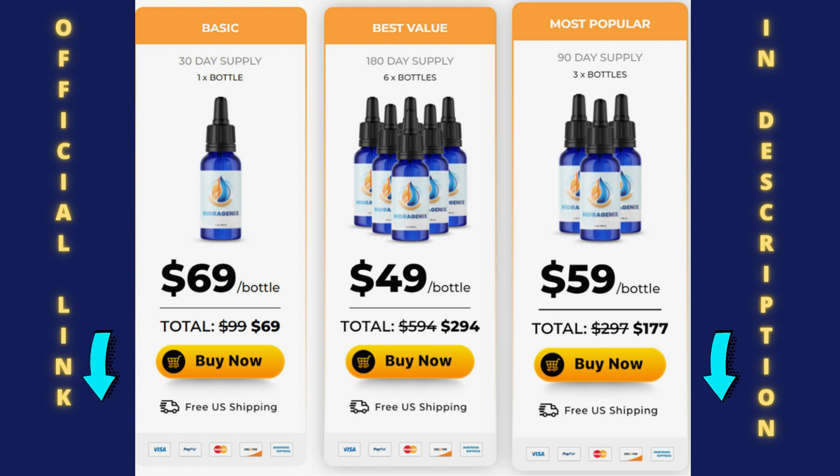In fact, there are many people having great results with Hydrogenix and you can have results too. Something very important is that Hydrogenix has a guarantee and you can actually test the product, and if for some reason you don't like it, they return your money.